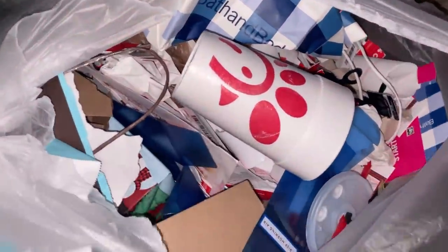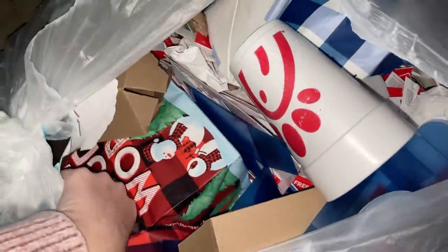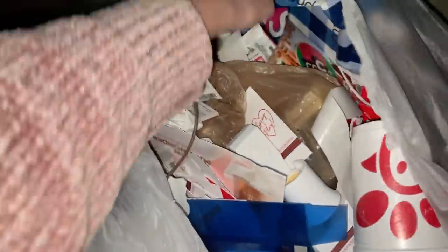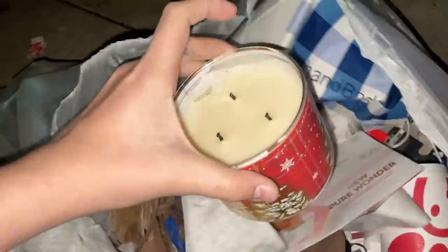I'm at another Bath and Body Works and I see a bag — it's kind of heavy so I'm gonna grab it and see what's inside. I just opened it up and I see a candle. Yeah, there's a candle here, and it felt heavy so I thought there might be another one — and there is, there's another candle.